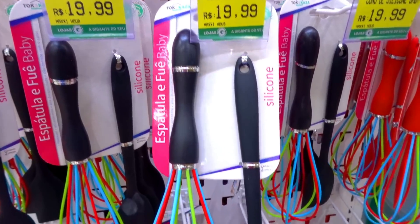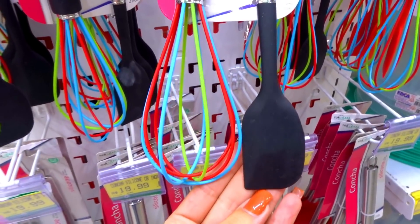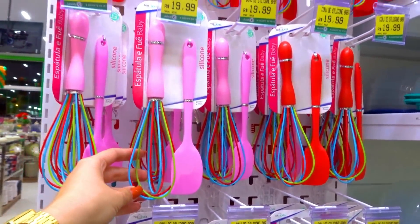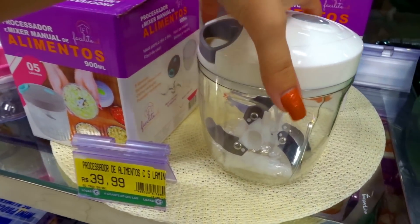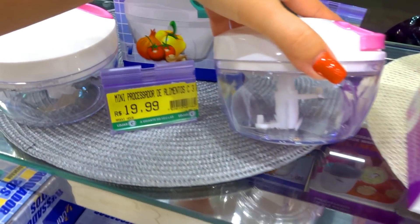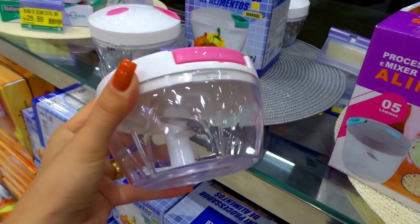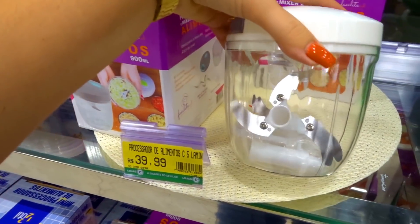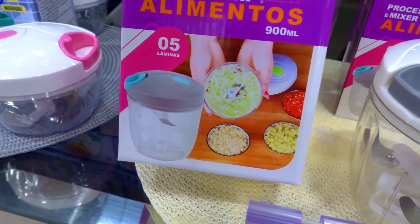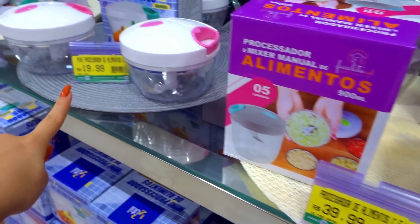Olha que graça essa parte aqui — é um conjunto de silicone R$19,99. Vem esse pra bater ovo, bater bolo, e vem uma mini espátula também. Tem no preto, vermelho e rosa. Olha o tamanho desse mixer processador — eu tenho dele, o pequenininho, e o valor é R$19,99. Mas eu fiquei encantada com esse grandão pra triturar cebola, alho, fazer tempero. Esse tem cinco lâminas e sai R$39,99.